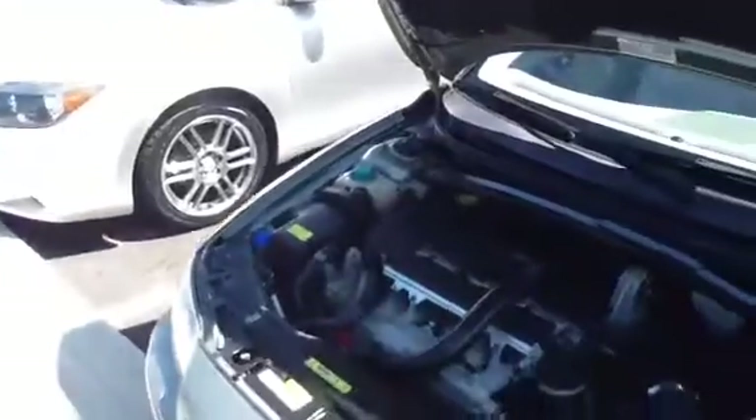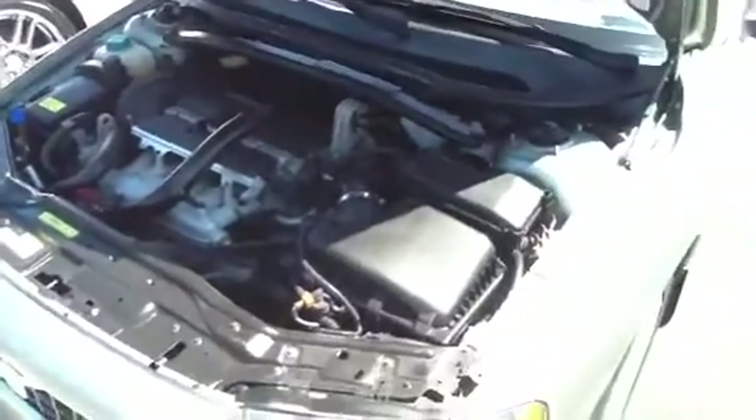The car is running, and what I'd like to show you and tell you about is the engine. Very clean and running, as you can see right here.